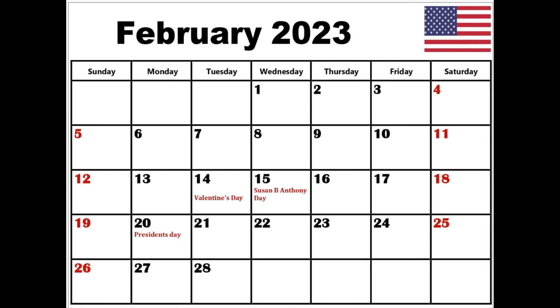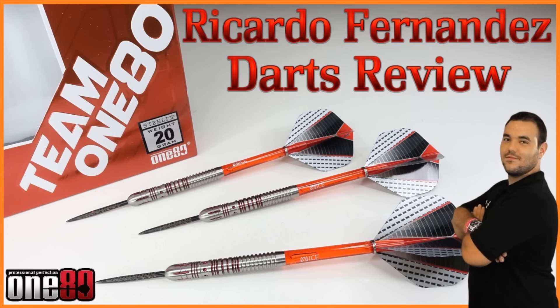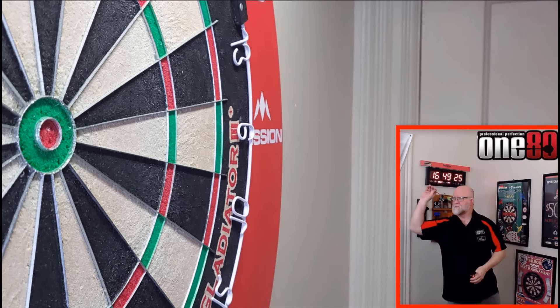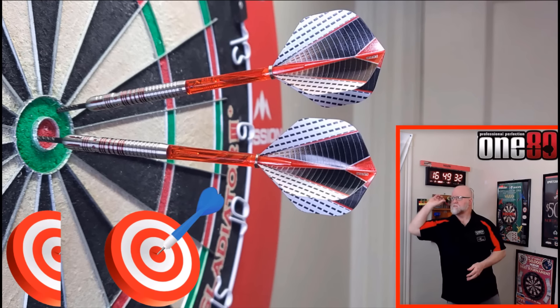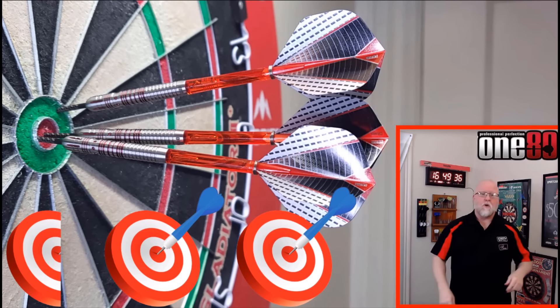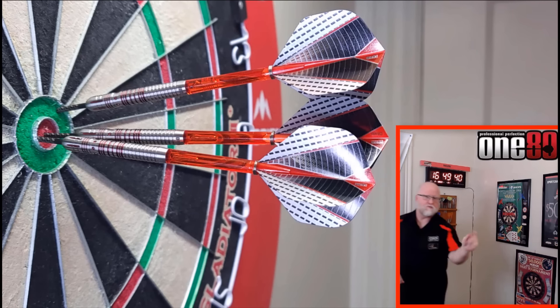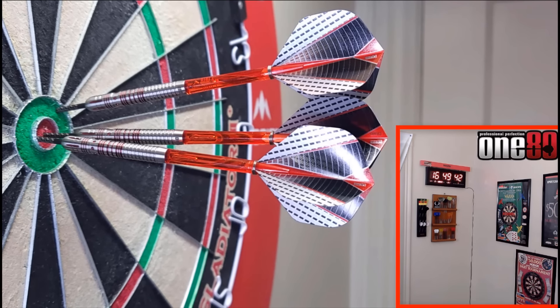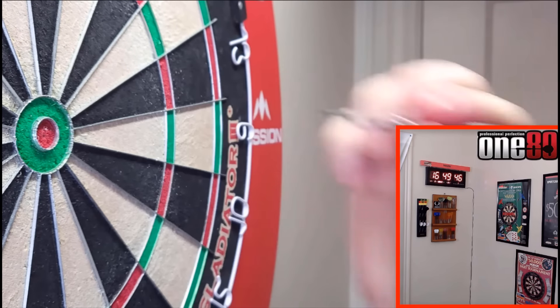Heading into February, another set of darts from 180 — this time the Ricardo Fernandez darts. I honestly forgot where I bought these, but I got them on clearance and I think I paid somewhere around 30 dollars. They came with specialty points and once again had that famous transition from point to barrel with no lip. What a great set of darts at an amazing price — Ricardo Fernandez from 180.